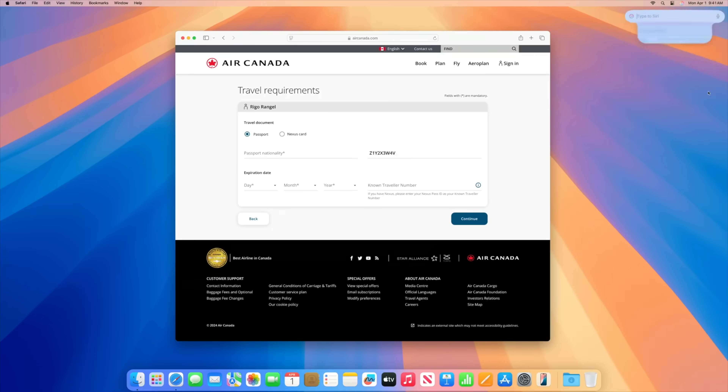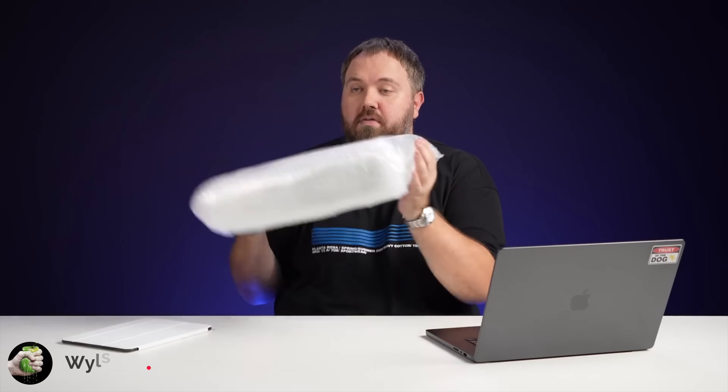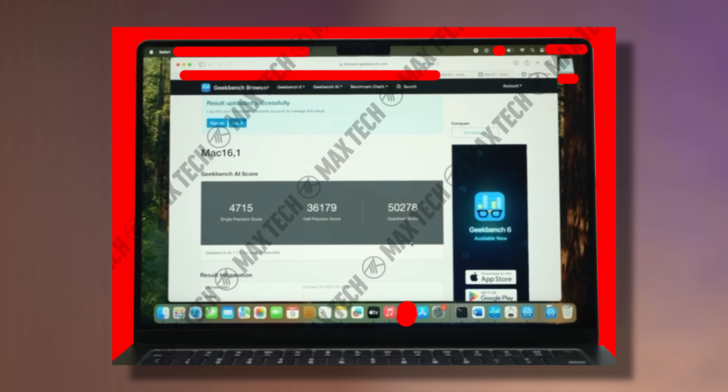Instead of sending tasks to Apple's compute cloud servers. We already had the leaked M4 MacBook Pro benchmarks, and in Geekbench AI it scored over 50,000 points for the quantized score.